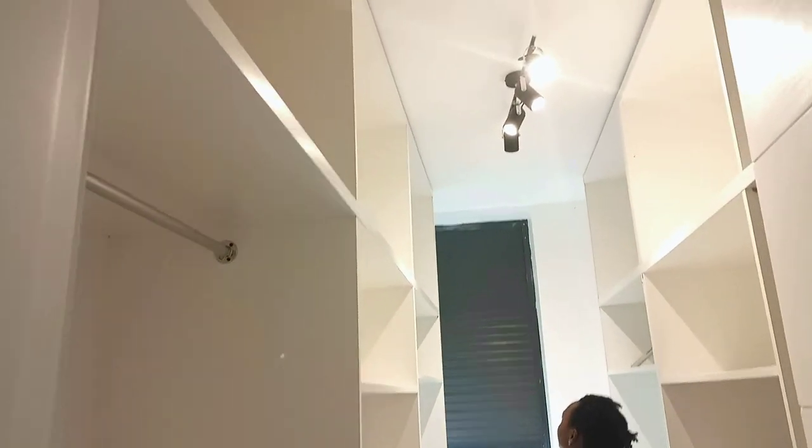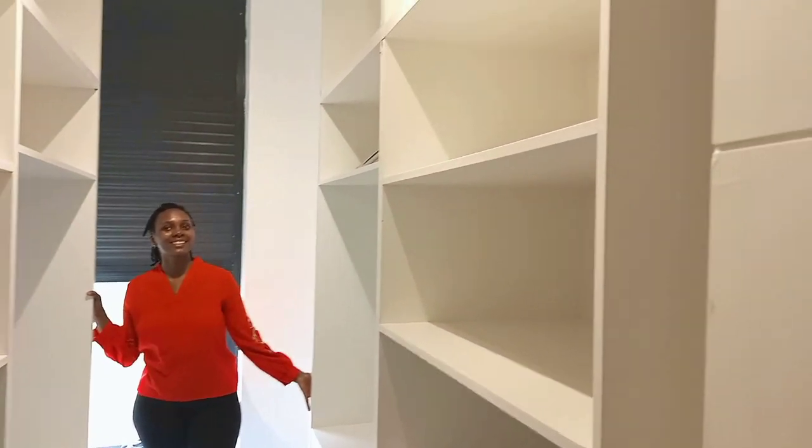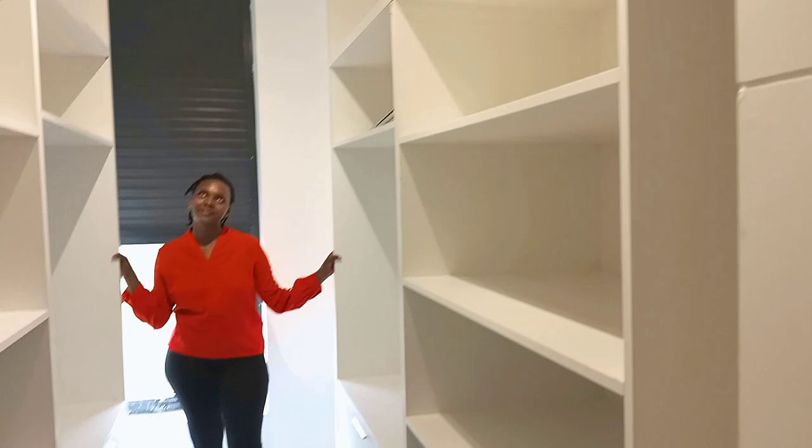Welcome to the walk-in closet. As you can see, there is space and storage — space and storage. Those are my favorite things in the house.